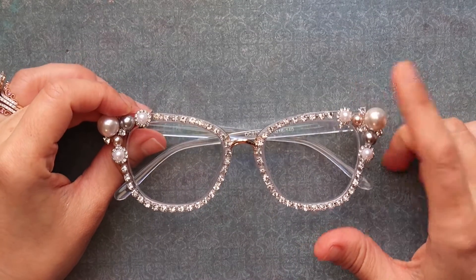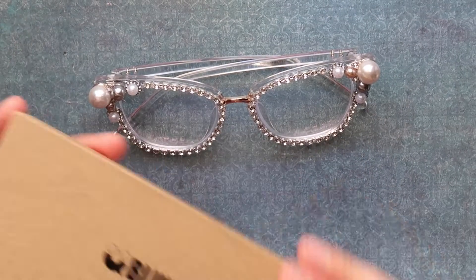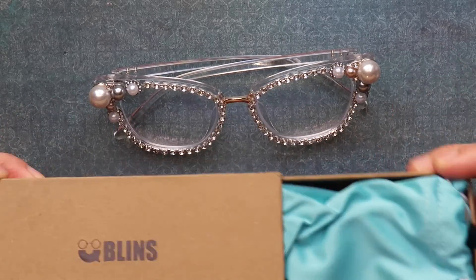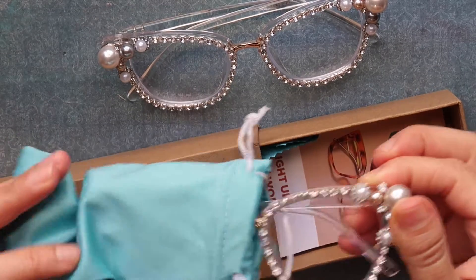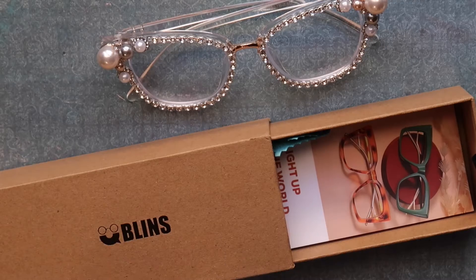Now I made the mistake of entering the wrong prescription information previously. So I waited two, three weeks — because their shipping is quick, their turnaround is fast. And originally I got these glasses, they're the same as the others, but the prescription is insane. I couldn't even see through them. So these are going to go to a family friend.